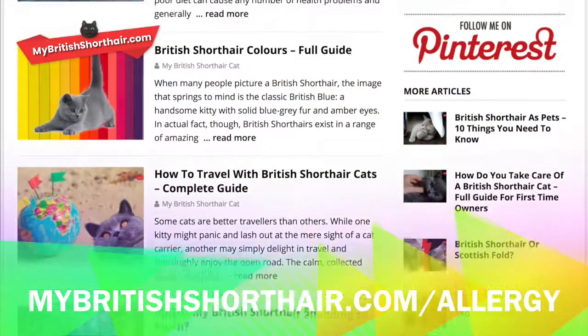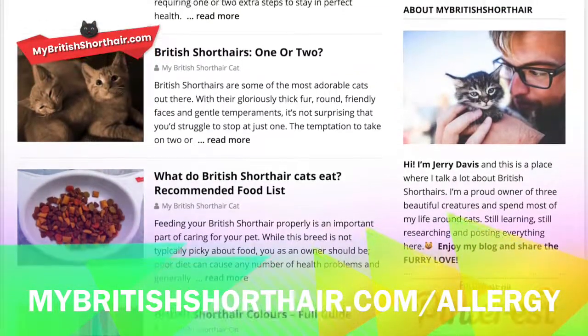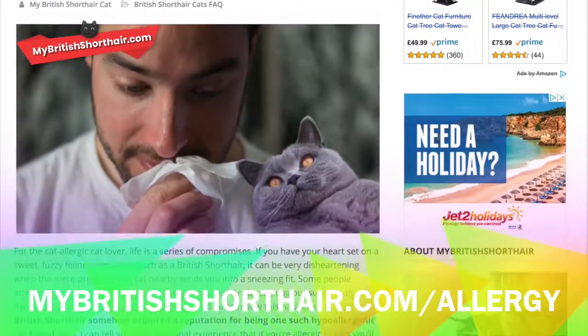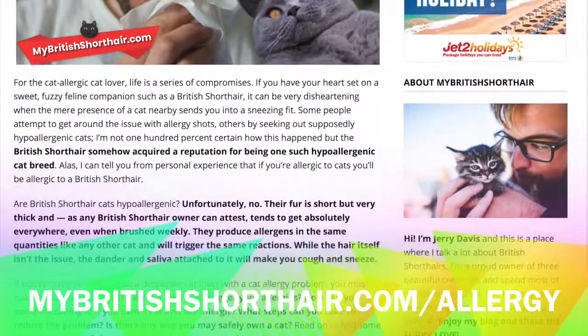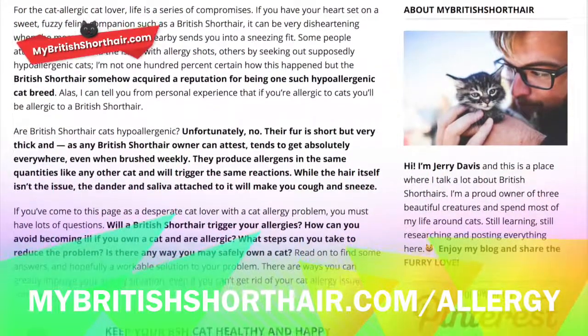That's it for today. I hope you enjoyed this video. If you want to find out how to avoid becoming ill if you own a cat and are allergic, and what steps you can take to reduce the problem, visit MyBritishShorthair.com/allergy.